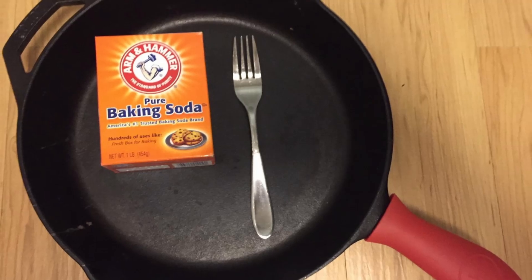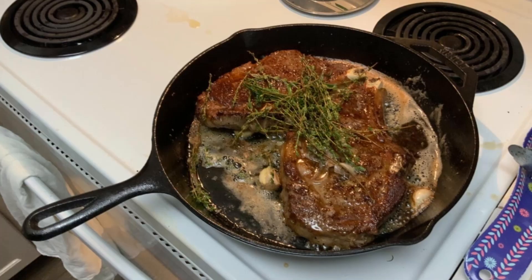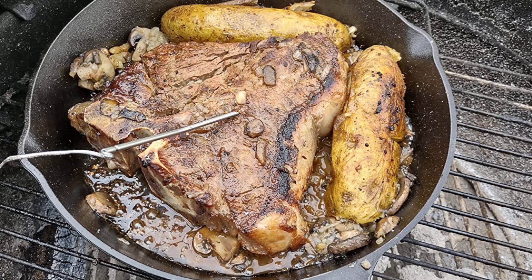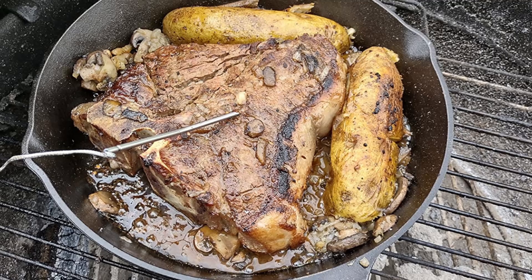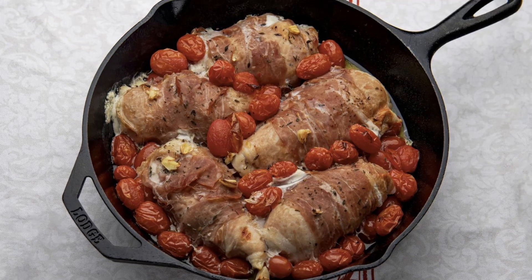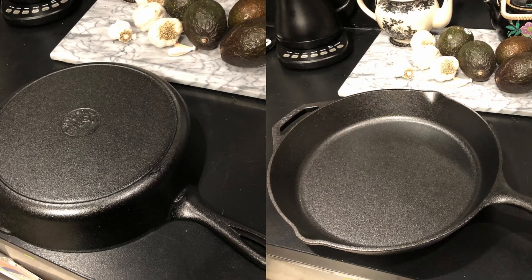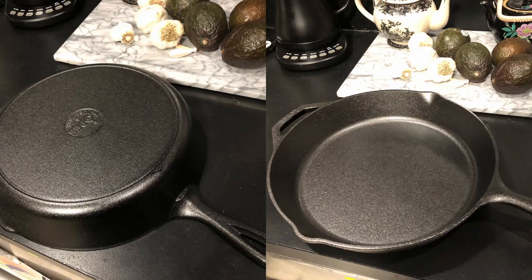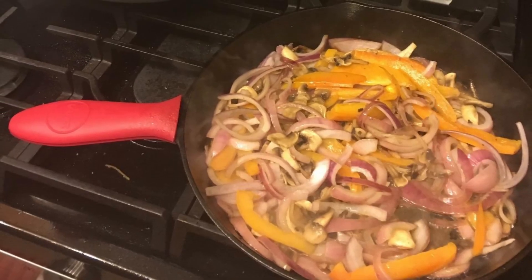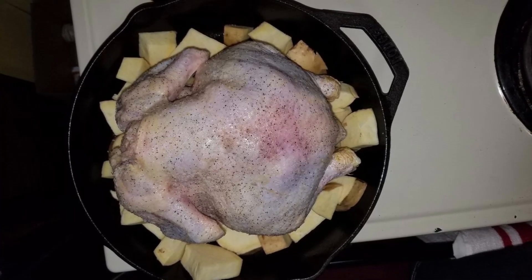The Lodge 12-inch cast-iron skillet is more than just cookware — it's an investment in quality that's designed to grow with you. Its unrivaled durability, pre-seasoned convenience, and versatile design make it a fantastic addition to any kitchen, indoor or outdoor. With Lodge's legacy of American craftsmanship, you're purchasing a piece of cookware that could become a family heirloom, passed down through generations. If you enjoyed this review, like the video and subscribe to our channel for more in-depth reviews.